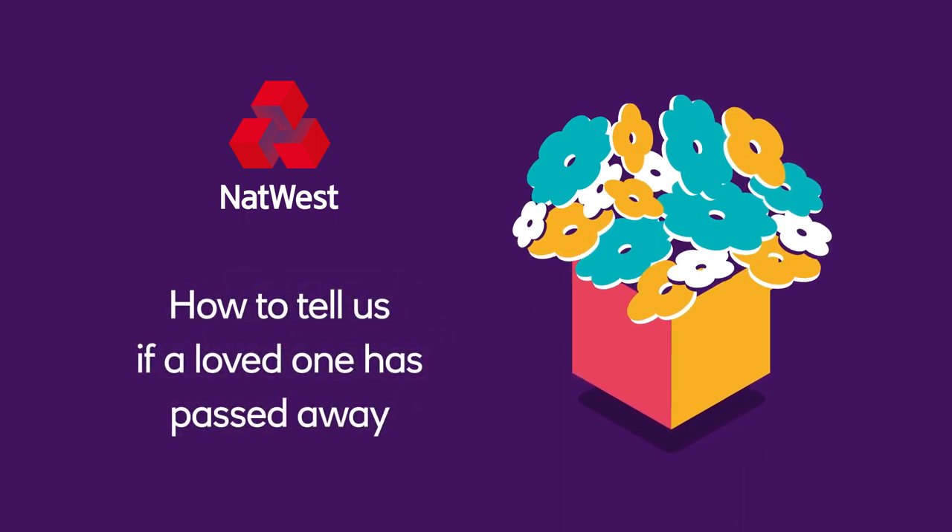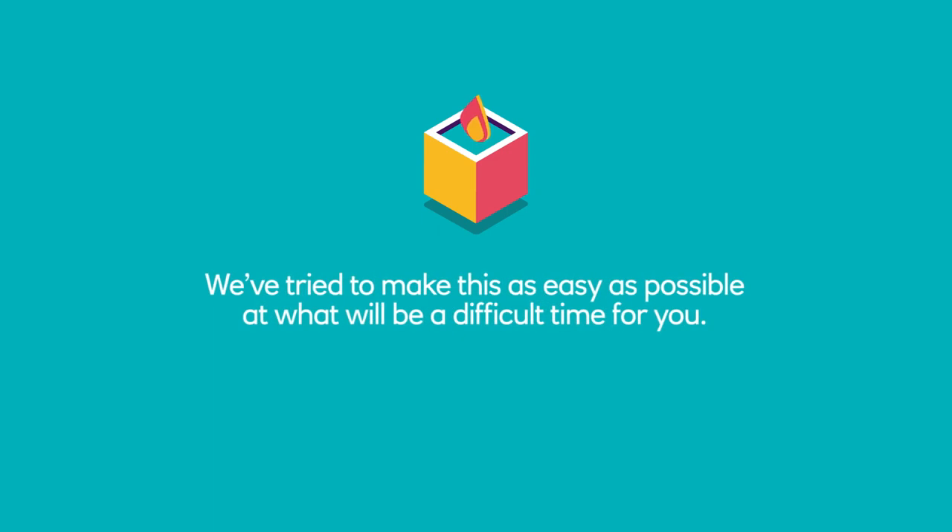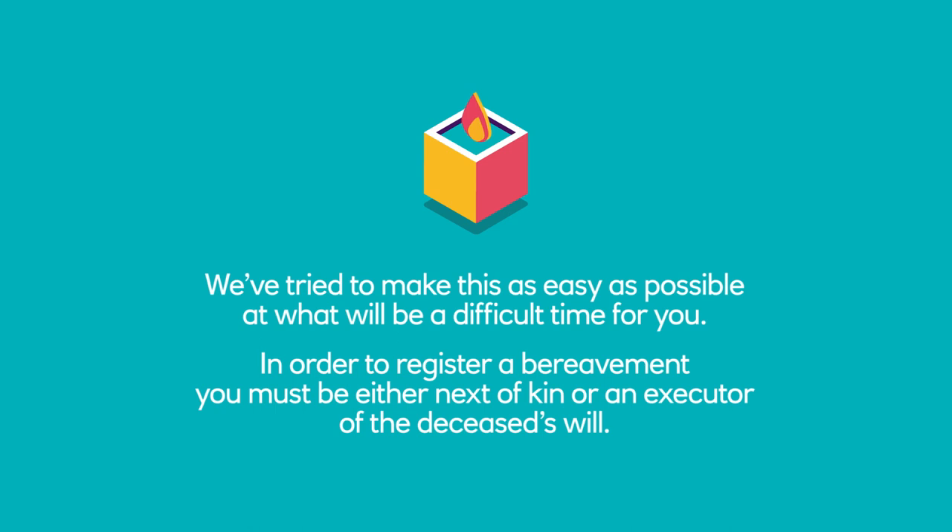How to tell us if a loved one has passed away. We've tried to make this as easy as possible at what will be a difficult time for you. In order to register a bereavement, you must be either next of kin or an executor of the deceased's will.